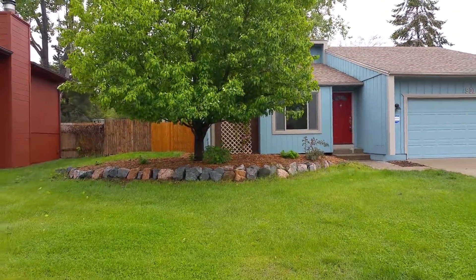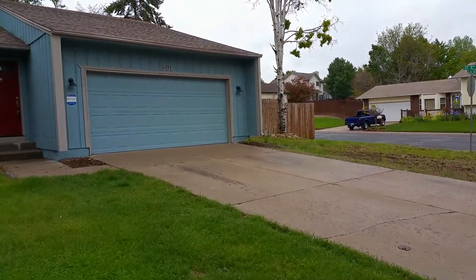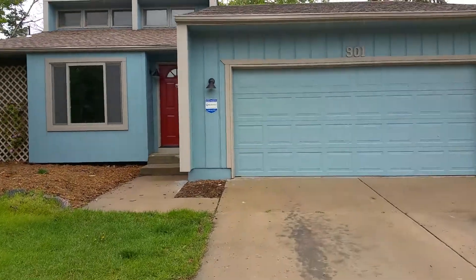Hello, Mark Ferguson with Invest For More, standing outside one of my finished fix and flips. We'll go take a look inside at it.